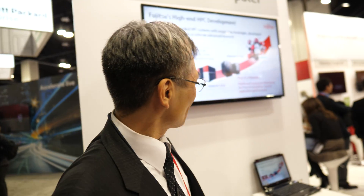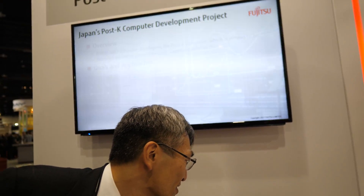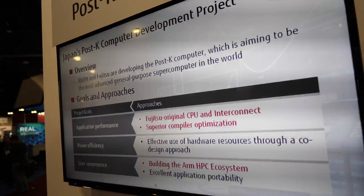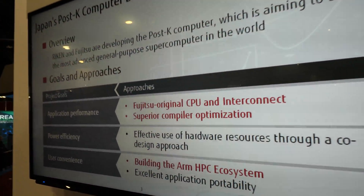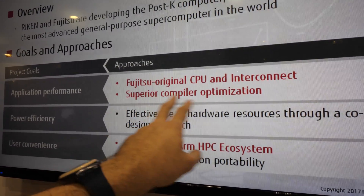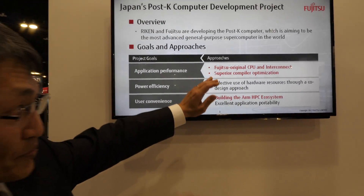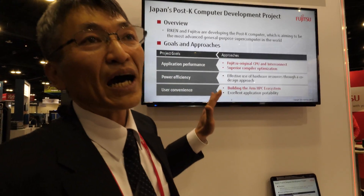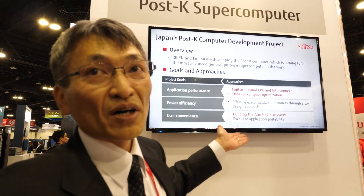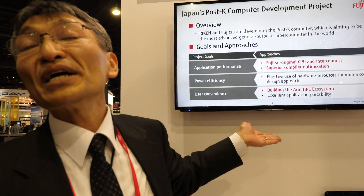Can we go to the next slide? So here you're talking about the goals — original CPU, interconnect, superior compiler. What are you doing with the superior compiler? Fujitsu also has its original compiler to generate ARM binary.